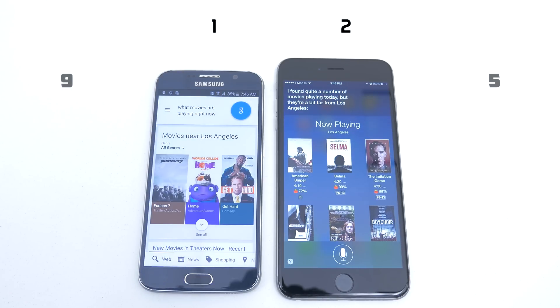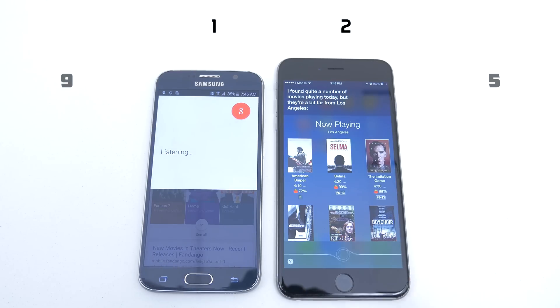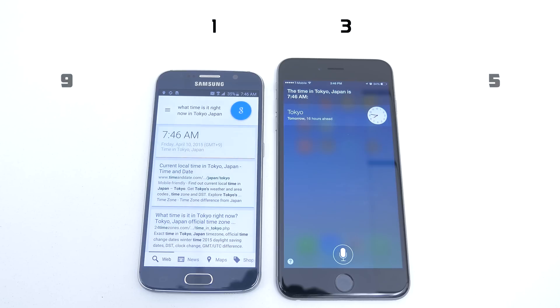Here are the movies playing near Los Angeles, but they're a bit far from Los Angeles. What time is it right now in Tokyo, Japan? The time in Tokyo, Japan is 7:46 a.m.